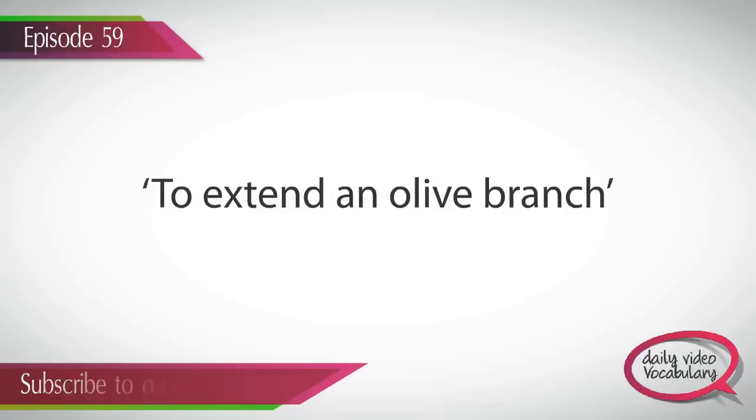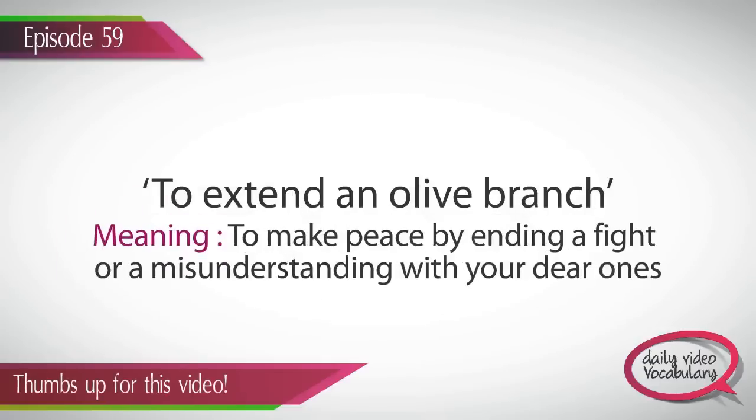To extend an olive branch. I'm sure you may have quarreled or fought with your friends or family members in the past because of some misunderstanding. But as time went by, you decided to end the silence and made an apology to put an end to the misunderstanding. The idiom 'to extend an olive branch' basically means to make peace by ending a fight or a misunderstanding with your dear and near ones.